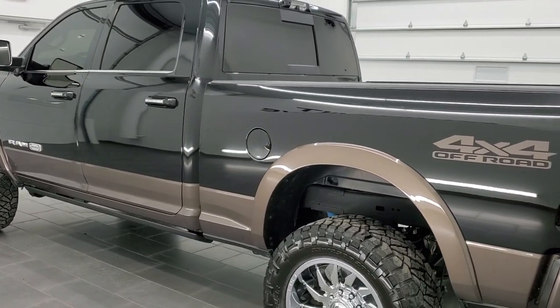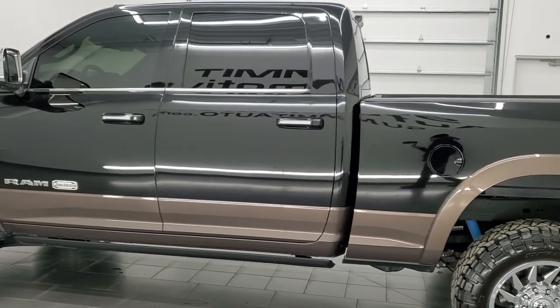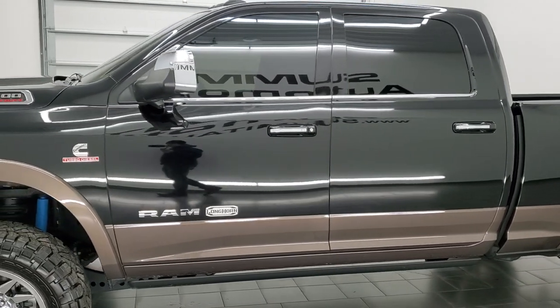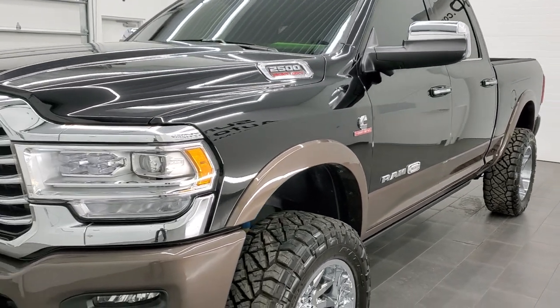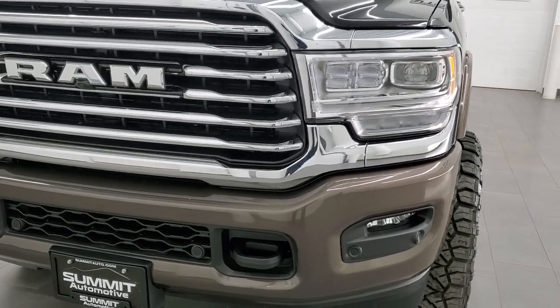This 2021 Ram 2500 has the 6.7 liter Cummins diesel engine. This truck has been fully safety inspected by our service shop. Per the state of Wisconsin inspection process, it has a fresh oil and filter change. All the fluids have been checked and topped off and this truck is 100% ready to go.